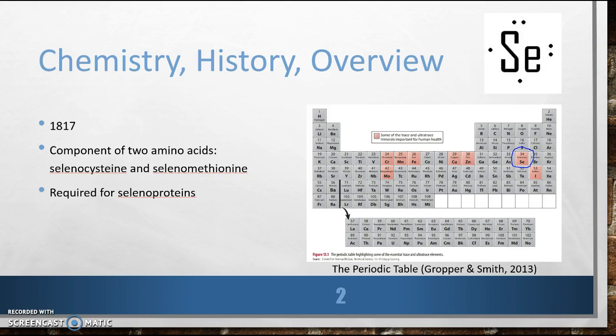Could you tell us where you are found in the body? Yes, of course. I am typically found in proteins in the body as part of amino acids, specifically selenocysteine and selenomethionine.